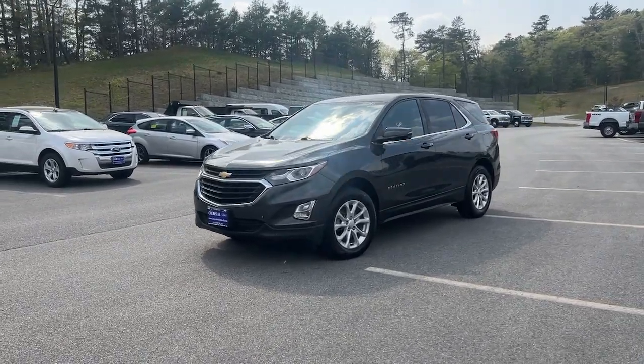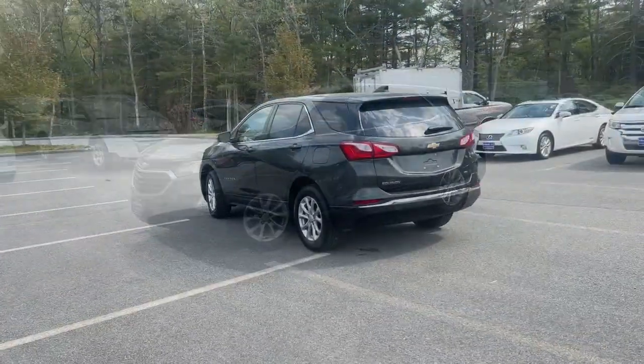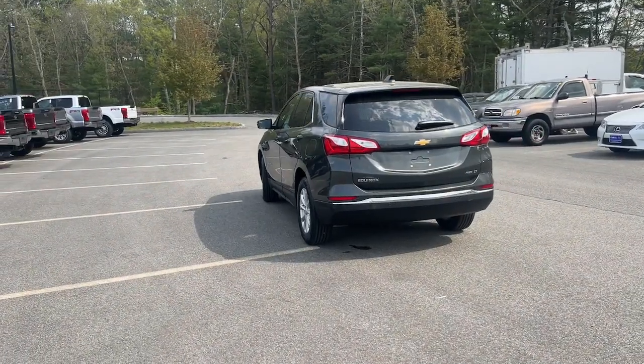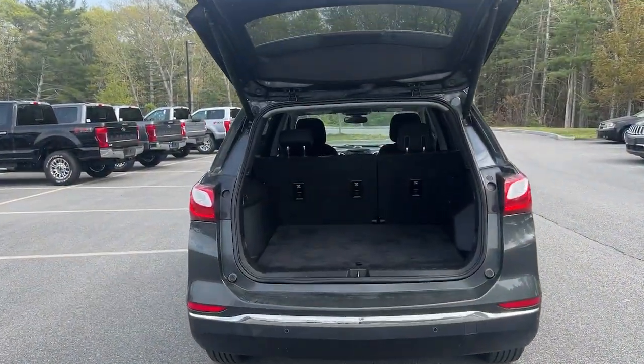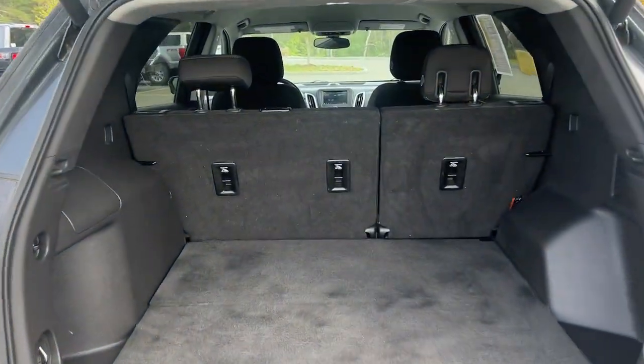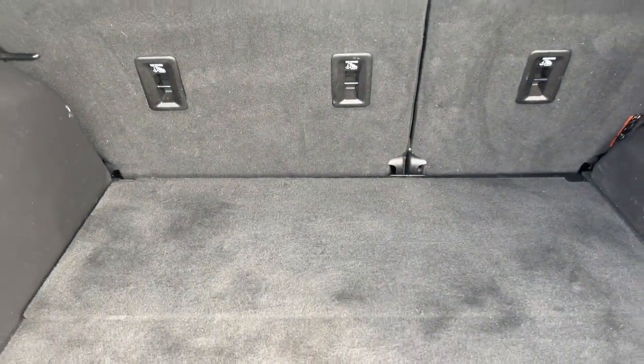Introducing the 2019 Chevrolet Equinox. This vehicle is an outstanding buy with fewer than 40,000 miles on the odometer. Whether you're on a family road trip or doing the daily drive, the Equinox is your go-to vehicle.